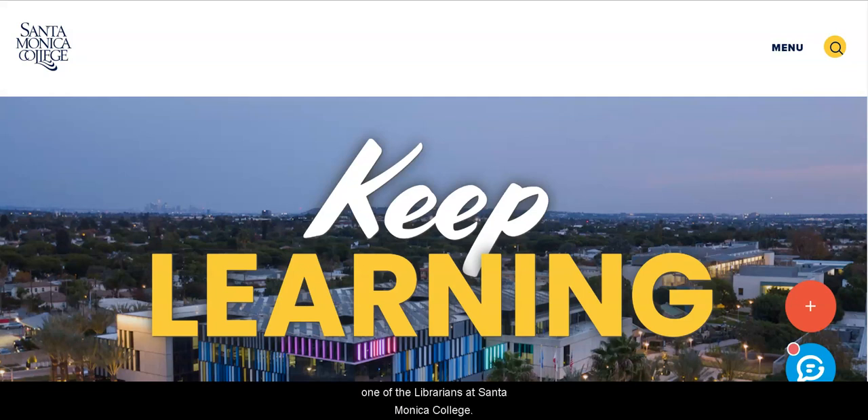Hello, this is Bryn Antrim, one of the librarians at Santa Monica College. Today we're going to look at a database called CollegeSource. If you're considering transferring to a four-year institution, this is a great place to start to gather your information so that when you go to talk to your counselor about transfer, you have some good information about where you want to go and what you need to do in order to get there.